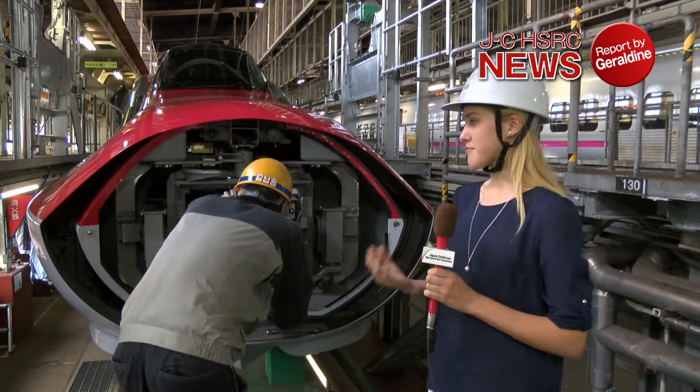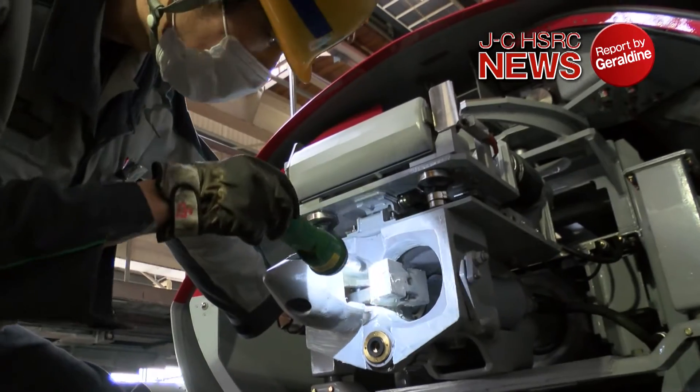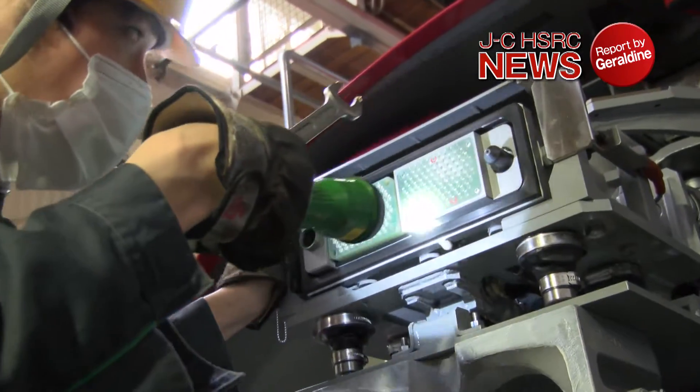Right now, they are performing maintenance on this part of the train. This is the automated coupling and decoupling part of the train. It is a special feature of the JRE Shinkansen train.